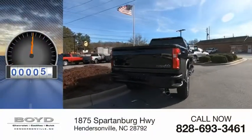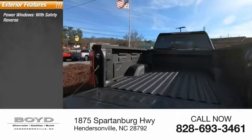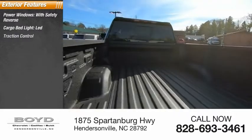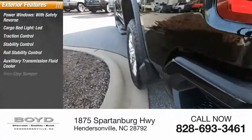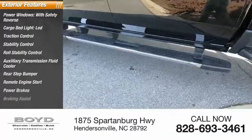This vehicle has less than 100 miles. Here are some of this vehicle's great options: power windows with safety reverse, cargo bed light LED, traction control, stability control, roll stability control, auxiliary transmission fluid cooler, rear step bumper, remote engine start, power brakes, and braking assist.